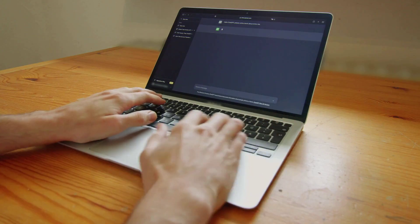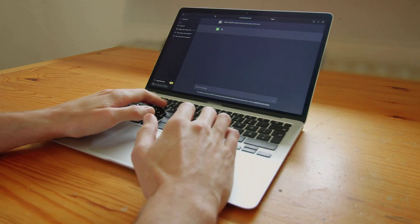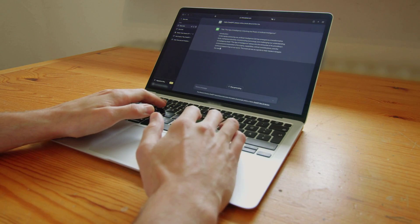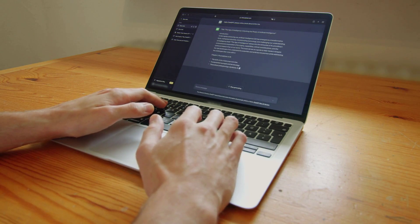In the ever-evolving field of cybersecurity, staying updated is crucial. We'll demonstrate how ChatGPT's Browse with Bing feature can give you an edge by keeping you informed about real-time cybersecurity threats and trends, enhancing your knowledge and readiness.